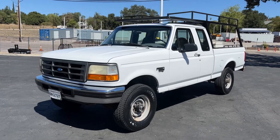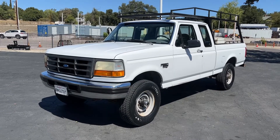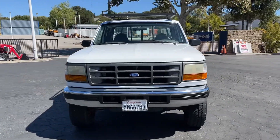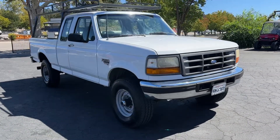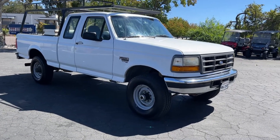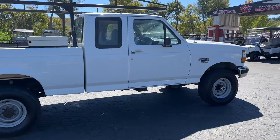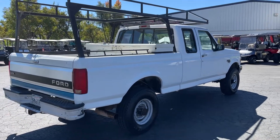All right, up here we have a 1997 Ford F-250, it's got 227,000 miles on it, it's a turbo diesel. Four-wheel drive, manual transmission — this is a very rare truck to find in this condition. Good luck. I just drove it and it drove great.